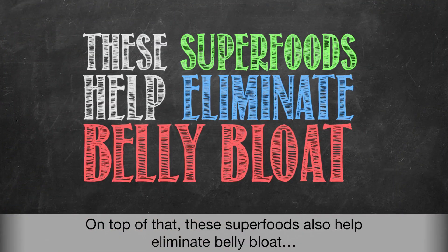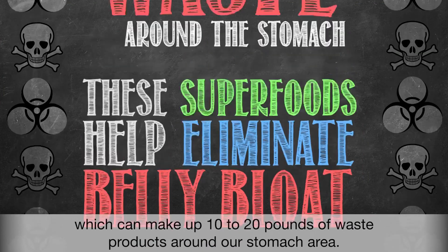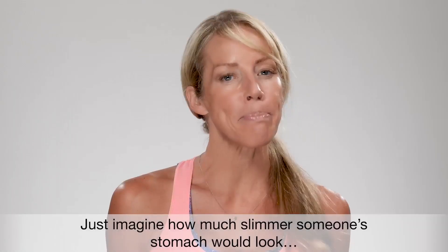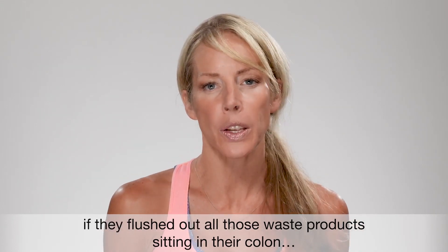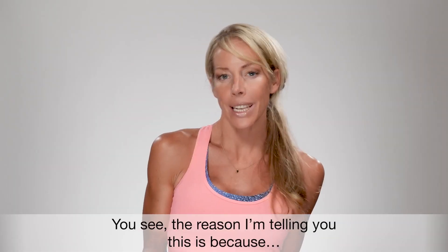On top of that, these superfoods also help eliminate belly bloat by flushing out the toxins inside of our colons, which can make up 10 to 20 pounds of waste products around our stomach area. Just imagine how much slimmer someone's stomach would look if they flushed out all of those waste products sitting in the colon that the body wasn't able to digest.